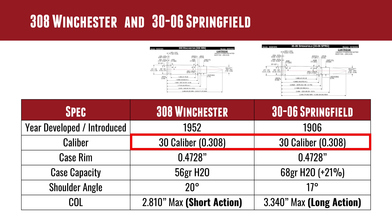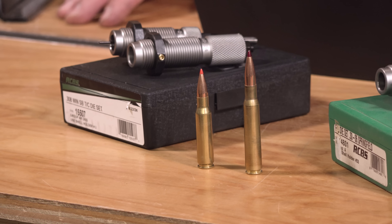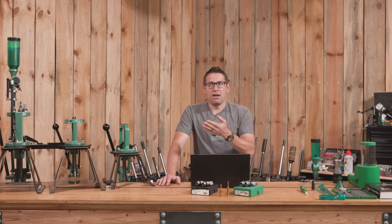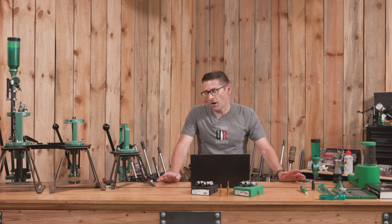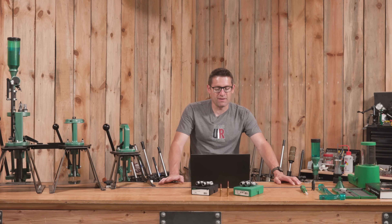Both of these cartridges are .30 caliber and use a .308 diameter bullet. The case rim is .4728 — I call it the .308 case rim. Of course .30-06 came first, and it's really shared by a ton of different rifle cartridges: all of the Creedmoors, .270 Win, .243 Win, 6GT, 6 Dasher. There's literally a cartridge from mild to wild in this case rim, which is awesome because your rifle uses the same bolt face and your reloading equipment uses the same shell holder and shell plate.